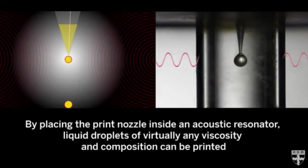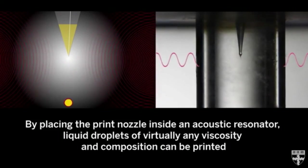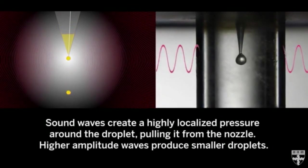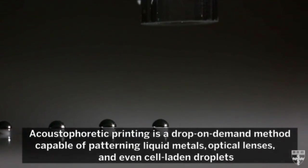The researchers built a sub-wavelength acoustic resonator that can generate a highly confined acoustic field, resulting in a pulling force exceeding 100 times the normal gravitational forces at the tip of the printer nozzle — more than four times the gravitational force on the surface of the Sun.